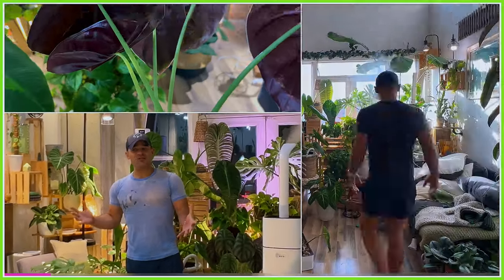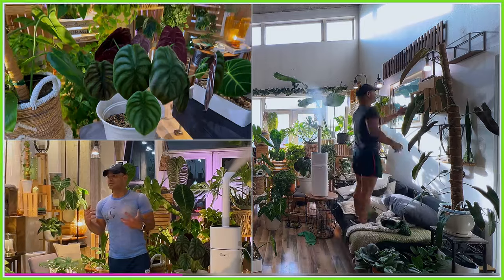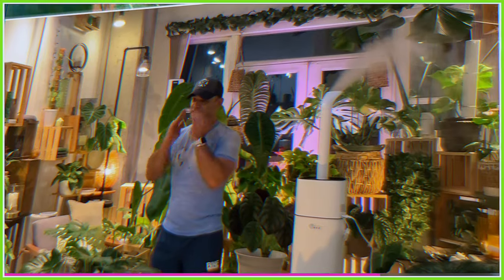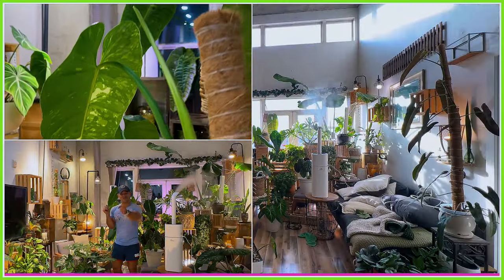Hey everyone, I hope you're doing super well. Just wanted to check in with you guys, like I said I would, during this stressful 150-plus plant move. This is not really the most successful check-in, but you know what? Here we go.